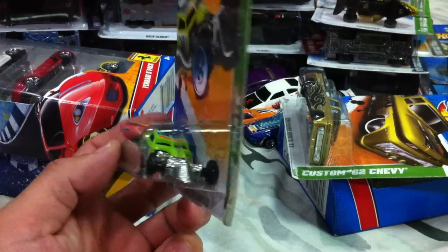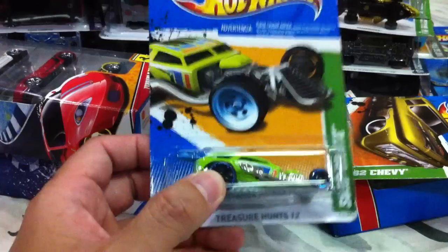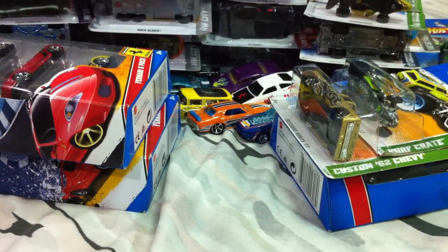Next we've got the 2012 treasure hunt Surf Crate. Not a lot of people are after this one, but it is a treasure hunt. First time to get this particular mold — I like it, I like the paint apps on it. It's green, something from 2012 I've seen a couple of times but didn't bother picking up until now.